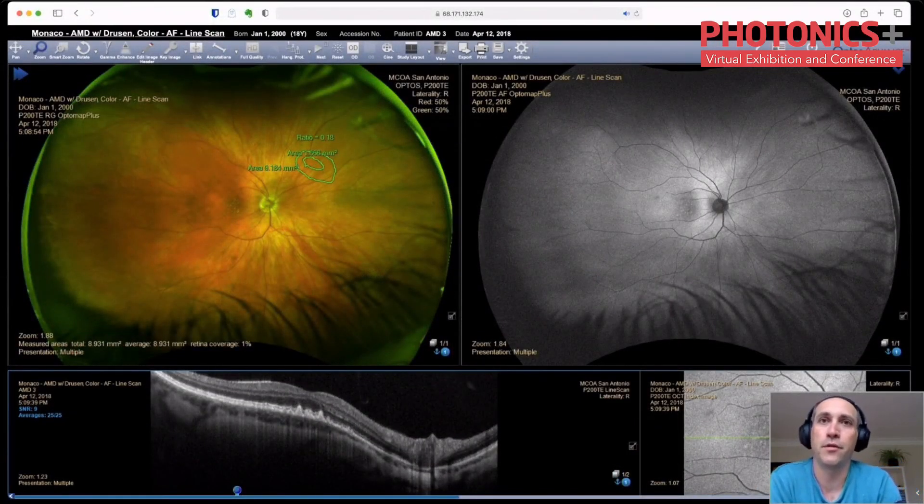Optos ophthalmoscopes are famous for producing the widest field of view. Here you can see several images of the same patient in one view. These views are in a picture and archiving communication system called Optos Advance. Our practitioners use a web browser to access Optos Advance and make a diagnosis or refer a patient for a second opinion.